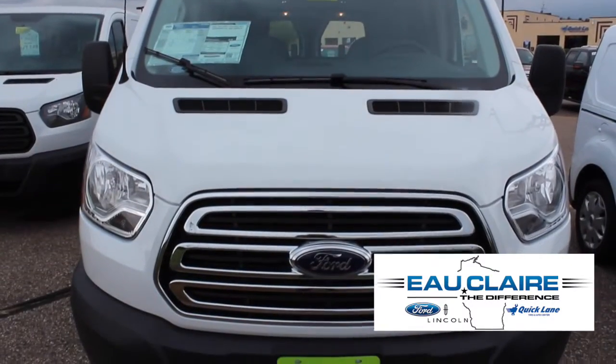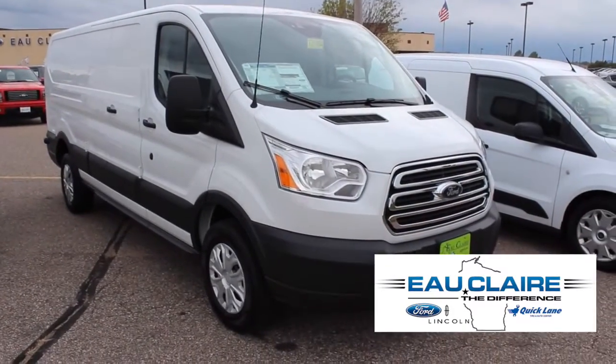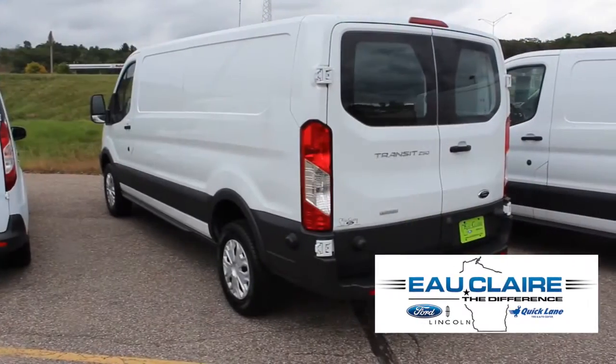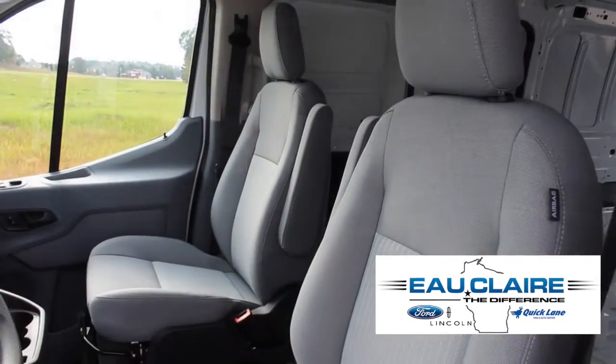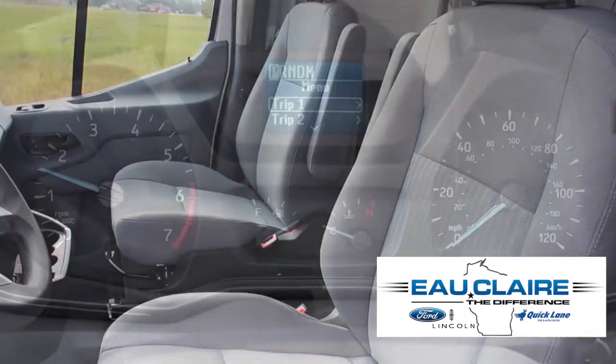This is the 2016 Ford Transit 250. This Oxford white rear-wheel drive three-door low-roof cargo van comes with a 3.5-liter EcoBoost V6 and a six-speed automatic transmission.